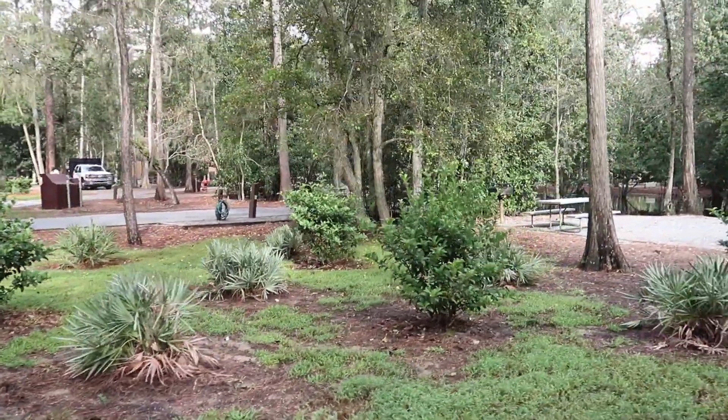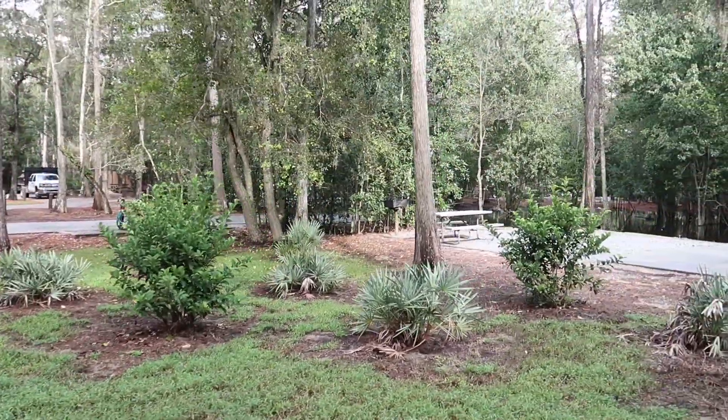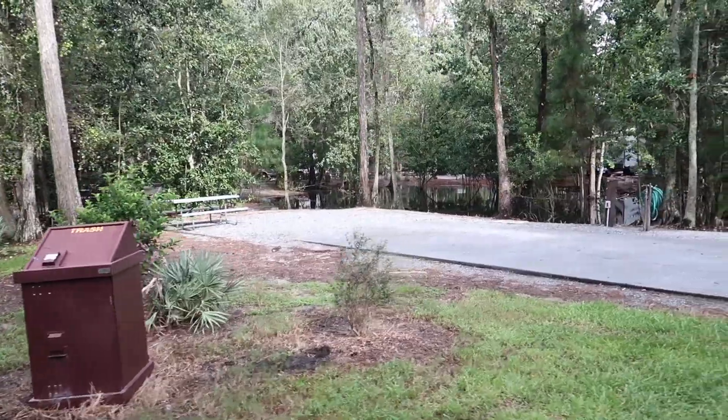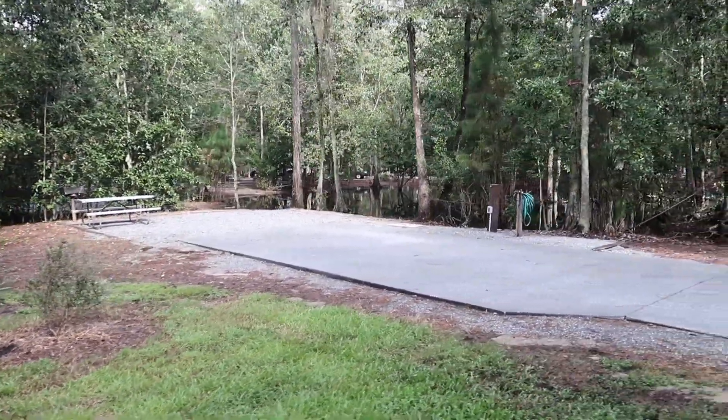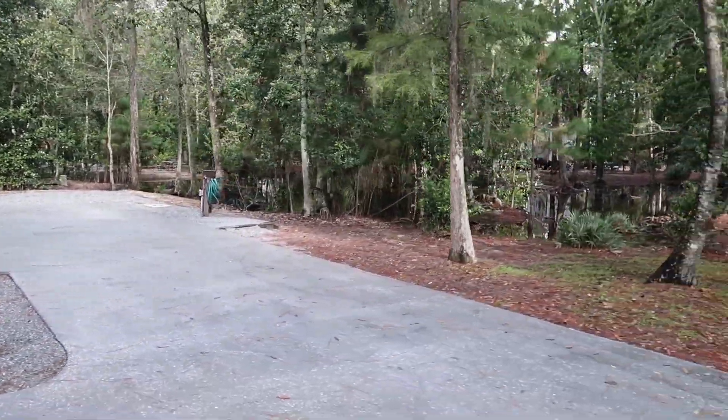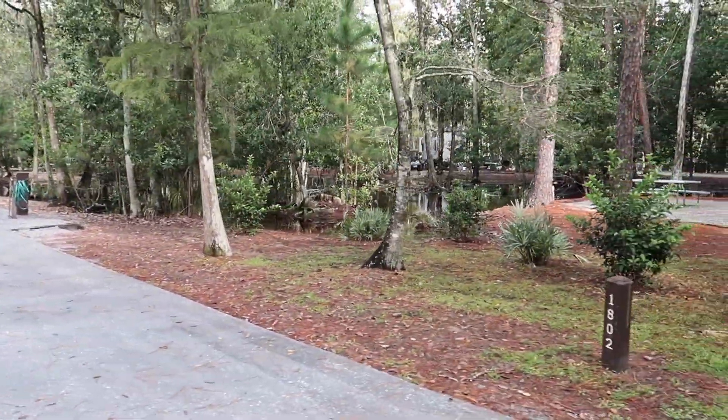Now we're going to do the inside, starting with 1802. You can see how flooded it is after rain — after a hard rain, look at it.